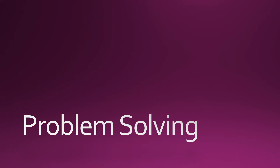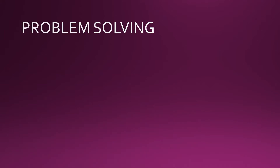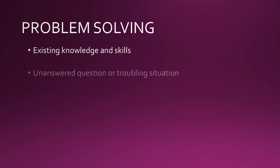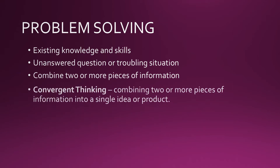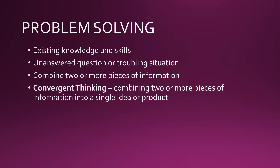Problem-solving means using existing knowledge or skills to address an unanswered question or troubling situation. To tackle a problem, we combine two or more pieces of information to form a whole that solves the problem. This combination of information into a single idea or product is called convergent thinking.